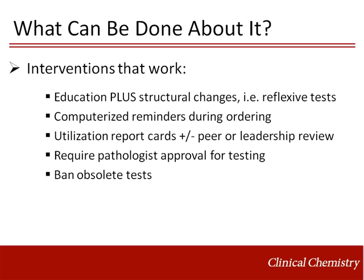Finally, the most draconian method to reduce test utilization is simply to stop offering the test. There are a number of tests that are still currently available but have been replaced by better tests, as well as a wide variety of tests that are either of questionable clinical value or outright fraud, and it makes sense to disallow these tests entirely.